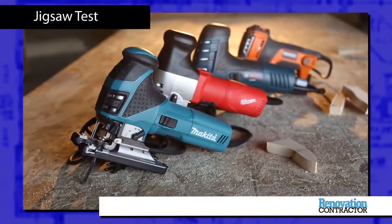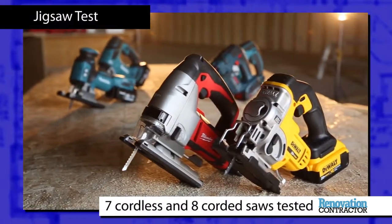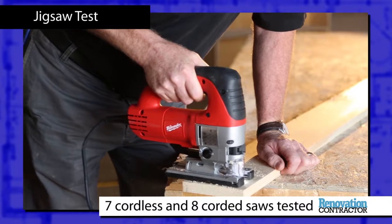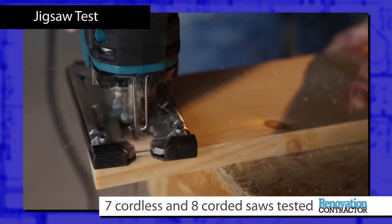Recently, the team from Conestoga College tried out 15 different jobsite jigsaws — 7 cordless models and 8 corded ones. For the most part, the tools all handled really well and overall there was very little difference in performance. Each did the job it was designed to do.